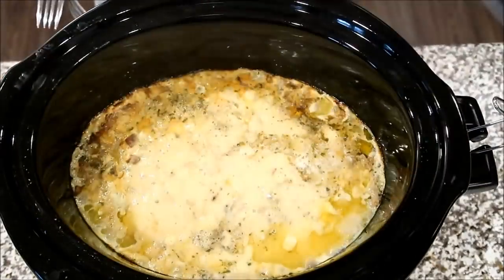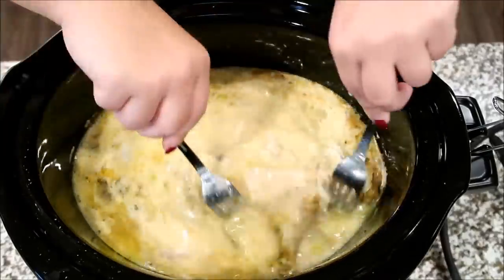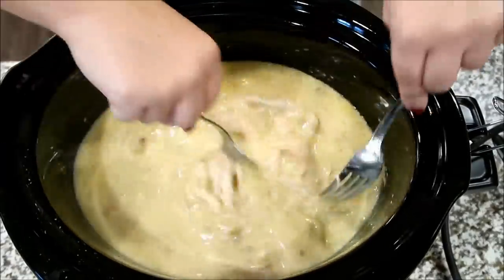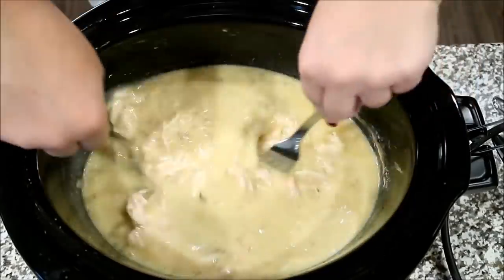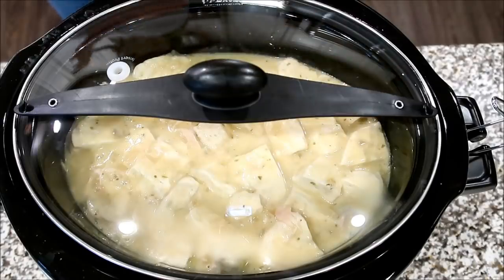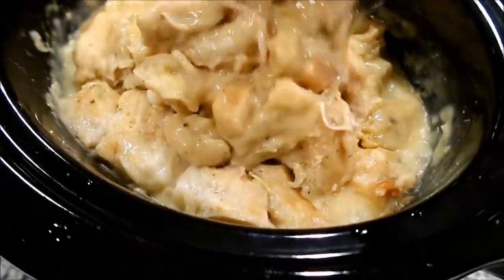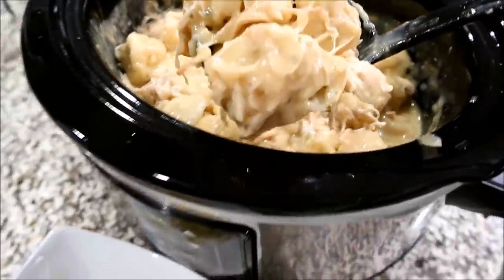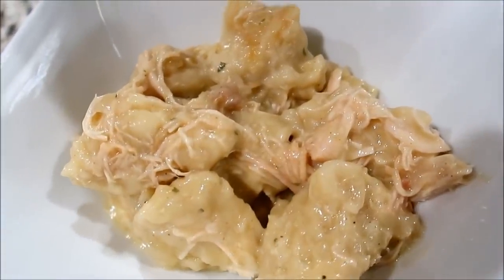Once your chicken is done cooking, you're just going to shred that all up with two forks and make sure your chicken is more in bite-size pieces. After your chicken is all shredded, you're going to take two cans of biscuits — you want to have ten biscuits total — and just quarter them into pieces like this. You're going to place those all on top of your mixture and kind of push them down into the broth and the soup. You're going to let this cook for about an hour to an hour and a half more on high. You want the biscuits to be a dumpling consistency — by no means will they be a regular biscuit, but they also should not be raw in the center. This is the most perfect comfort food recipe in my opinion. We all loved it.